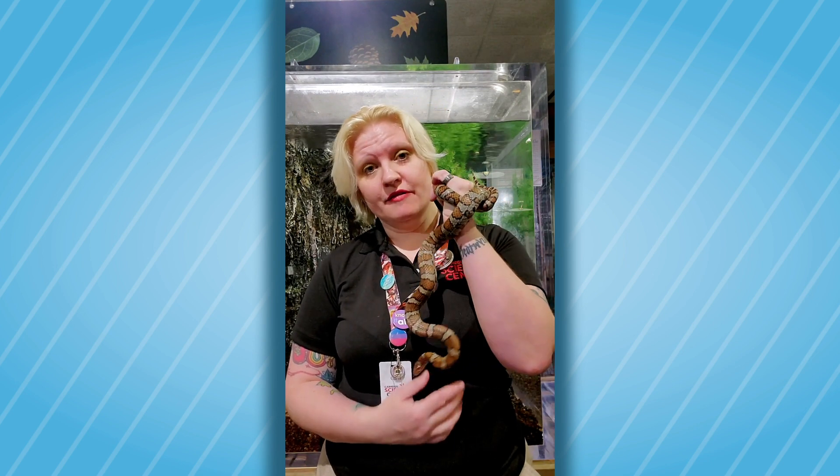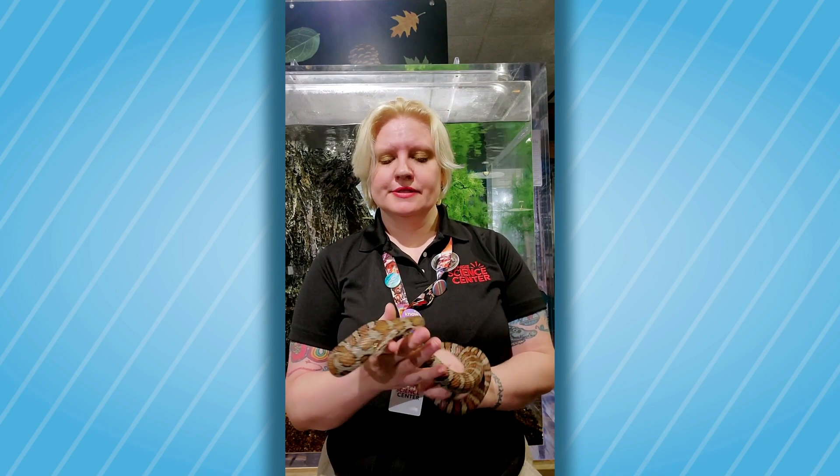As you see, I am practicing social distancing. There's no one else here with me, but we need to remain here to take care of our animal friends, and today I'm going to talk to you a little bit about our eastern milk snake.